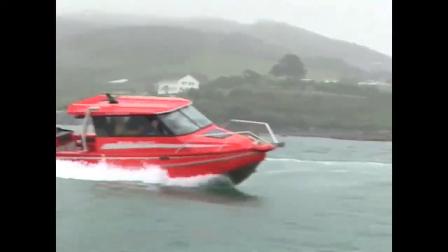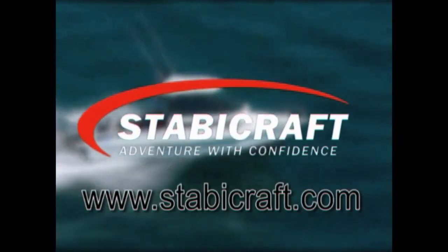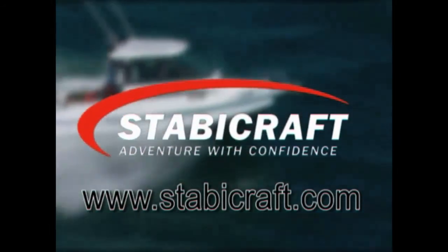Stabicraft boats are built to maintain their integrity whatever the conditions, because we've put the buoyancy in the best place possible — the upper outer extremities of the boat. Our boats really are virtually unsinkable. In fact, every boat we build exceeds the toughest international flotation standards of New Zealand, Australia, Europe and the USA. So with Stabicraft Marine, you are in good hands. It's all about building the best bloody boats we can. To find out more, visit us at www.stabycraft.com.